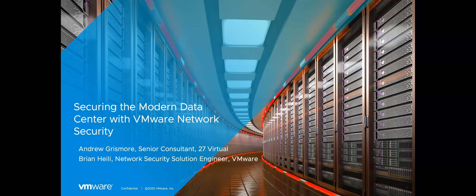Alright, we're going to go ahead and get started. Thank you all so much for joining. My name is Andrew Grismore, I am a senior consultant for 27 Virtual, and welcome to our webinar with VMware surrounding securing the modern data center with VMware network security. With me here as well is Brian Healy, and he's going to be taking over in just a second.